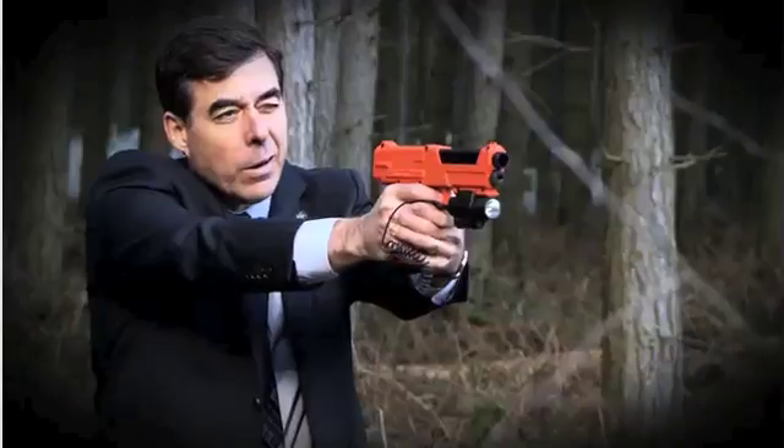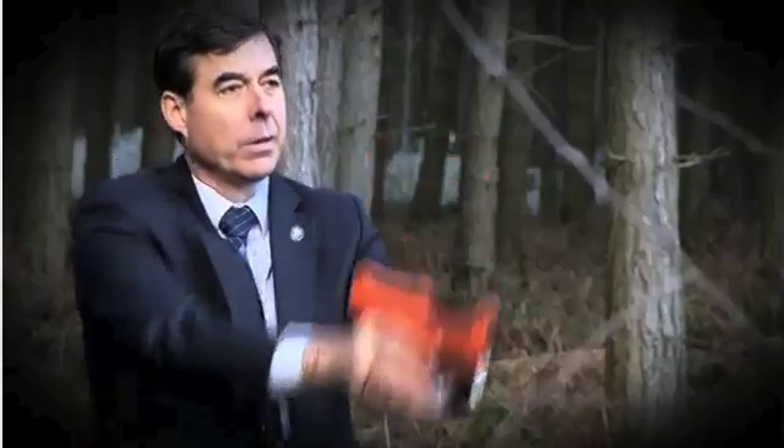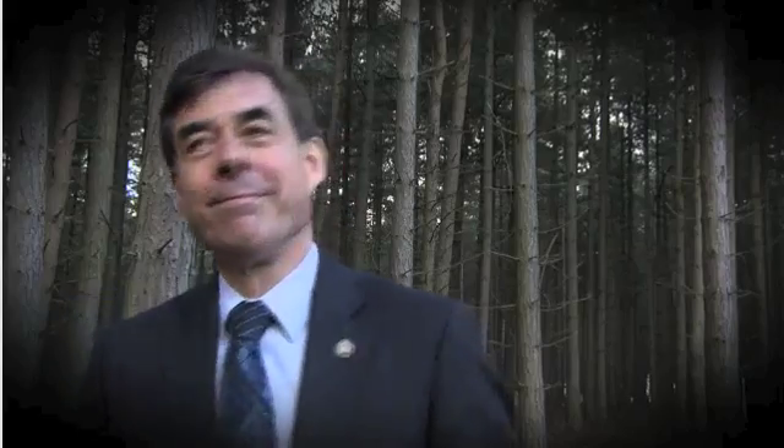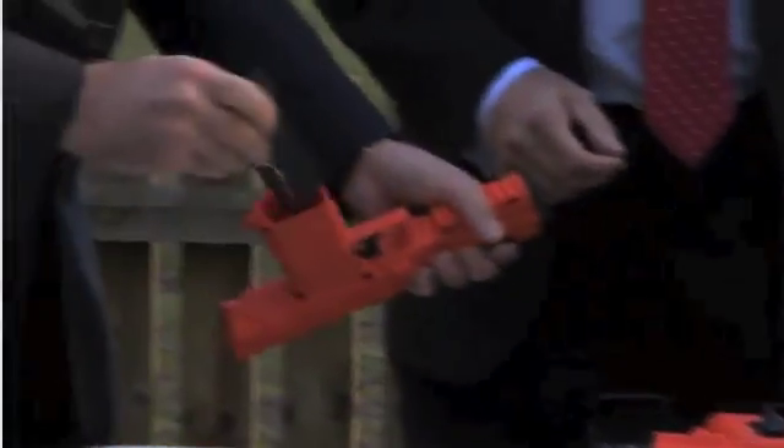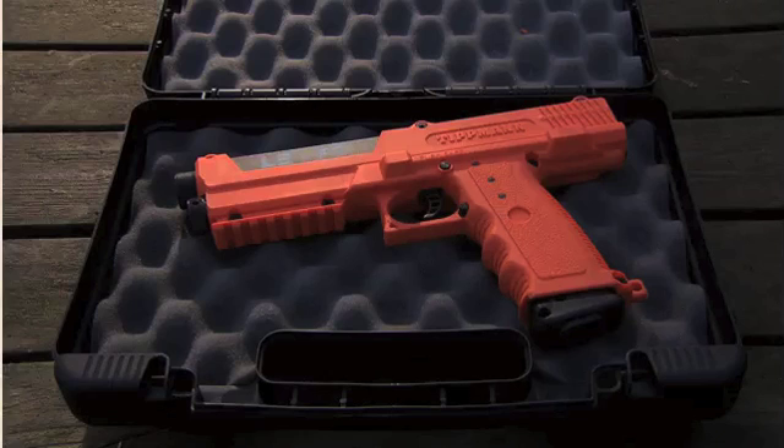We're looking at this new technology that combines paintball guns with a brilliant new way to tag suspected criminals. The perp got away, but that's exactly what Andrew Knights wanted. His suit might make him look a bit James Bond, but it's the technology in his hand that's fit for a spy.